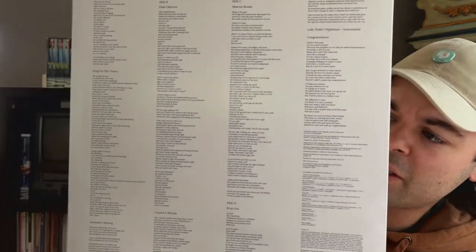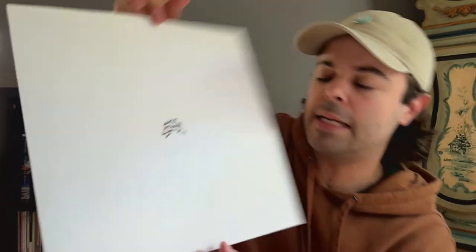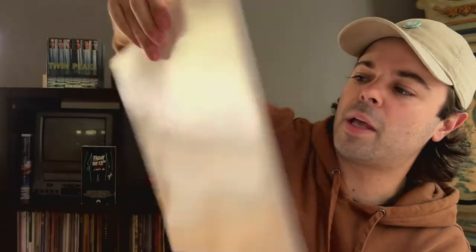I feel like they dropped that single a little while back and then just kind of vanished. Here are the inner sleeves — you got one of them, it's got the lyrics on there and a little scribbly MGMT on the back. And then there's another one that's just got a piece of art on it and it's blank on the back.